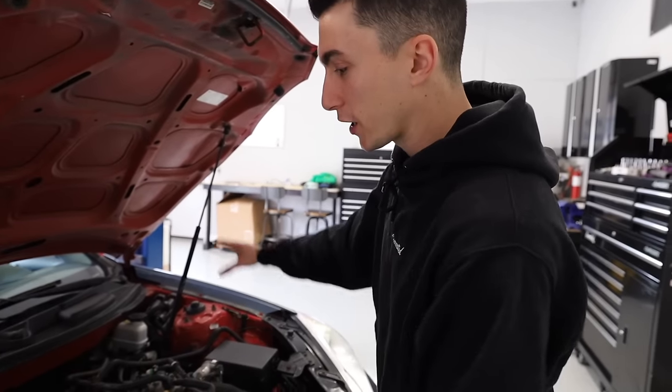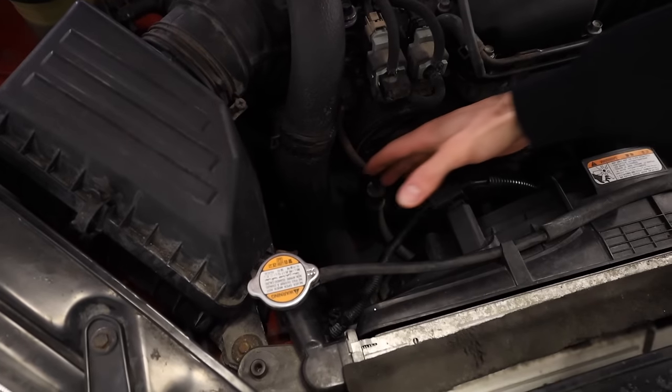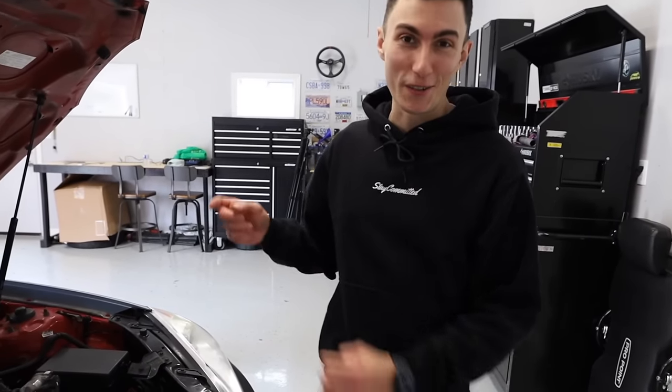Right now, we're working with a bone stock Genesis 2.0. The only thing that's missing is the airbox piece that's supposed to come up and do some suckies, but we rescued this car. When we rescued it, that piece had a lot of dead animals in it, so we didn't put it back.